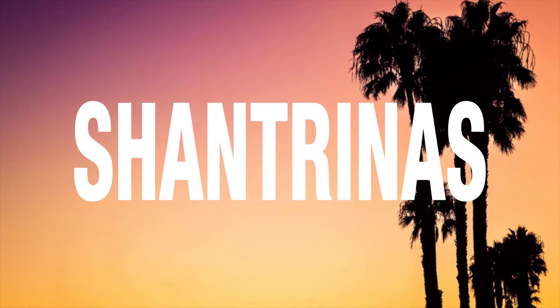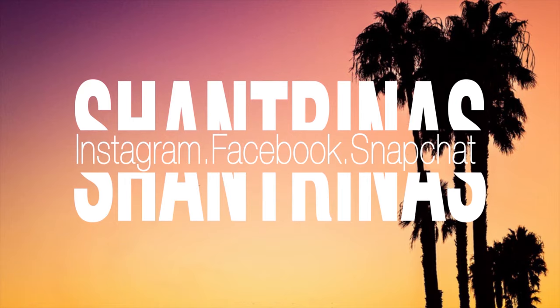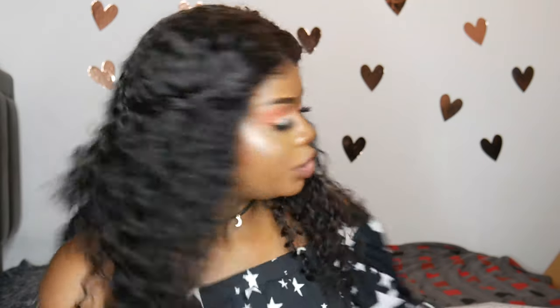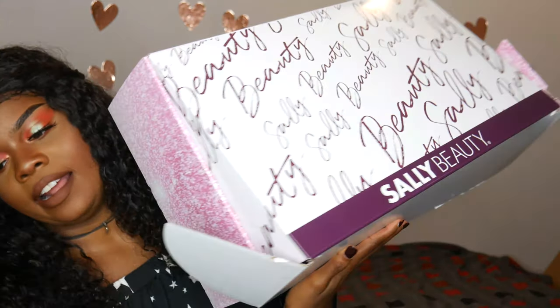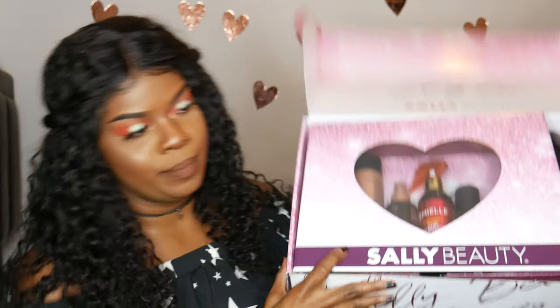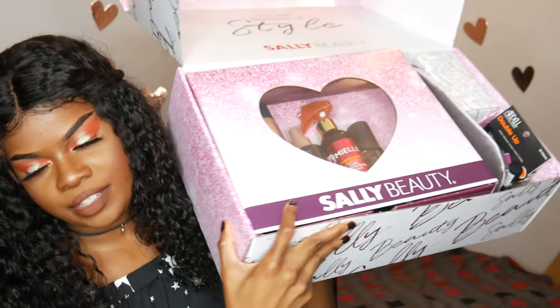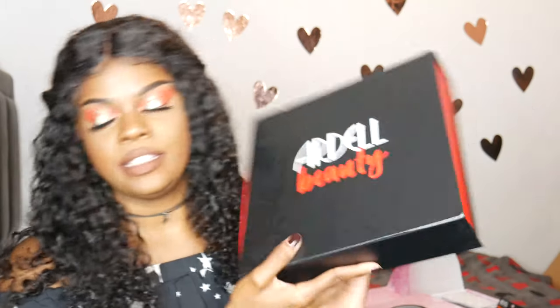Oh my god, it's so pretty! Hey guys, I just wanted to show you some of this stuff that I got in PR from Sally Beauty. It's a lot of good stuff and I'm pretty excited. Some of the items I'm already wearing on my face right now. I just wanted to show you this box because it is huge and heavy — I am so grateful. Look how cute that is! And then you open it up and it's all this fun stuff inside. And then I have another smaller one from Ardell.